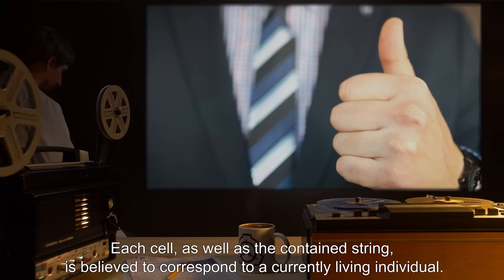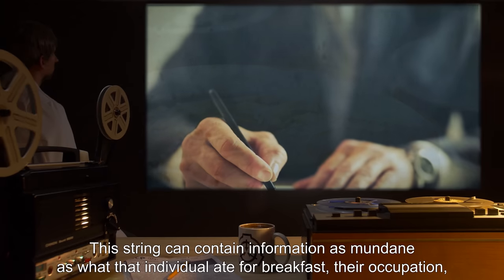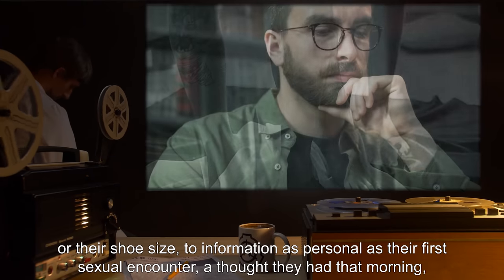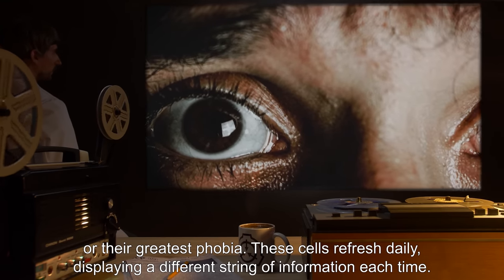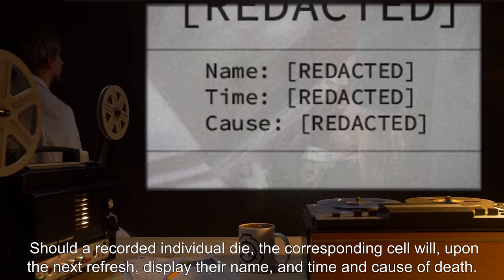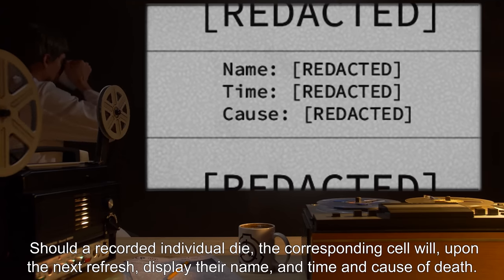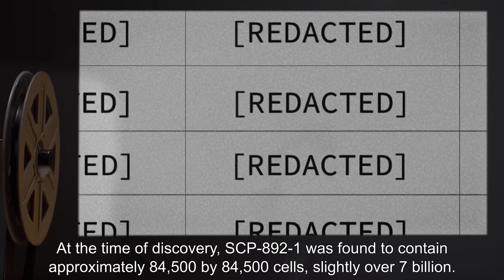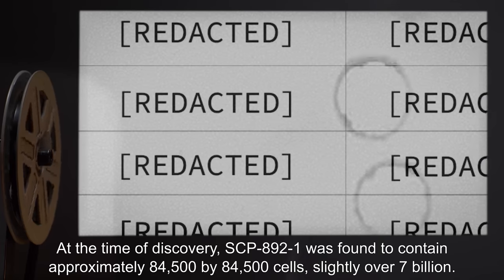This string can contain information as mundane as what that individual ate for breakfast, their occupation, or their shoe size, to information as personal as their first sexual encounter, a thought they had that morning, or their greatest phobia. These cells refresh daily, displaying a different string of information each time. Should a recorded individual die, the corresponding cell will, upon the next refresh, display their name and time and cause of death.